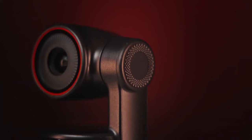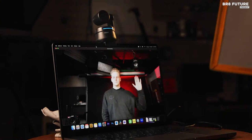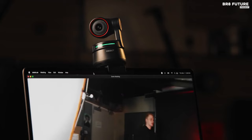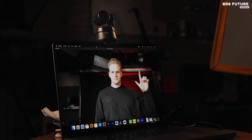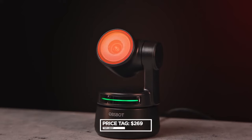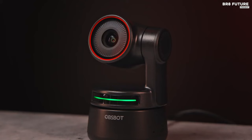The OBSBOT Tiny 4K also features intelligent autoframing and autofocus, which ensures that you always stay in the right part of the frame. Additionally, the camera's eye controls the pan, tilt, and zoom to give you complete control over your video. At $269, this conference room webcam is a must-have for any professional looking to take their video calls to the next level.